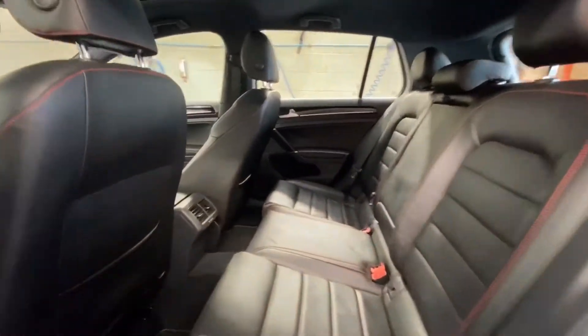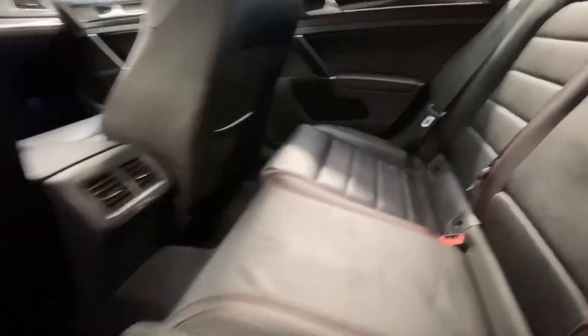Inside, we've got the Titan Black with red accents, power window on the door, pouch on the back of the seats, cup holder folds down in the center, and seats fold down for more storage.